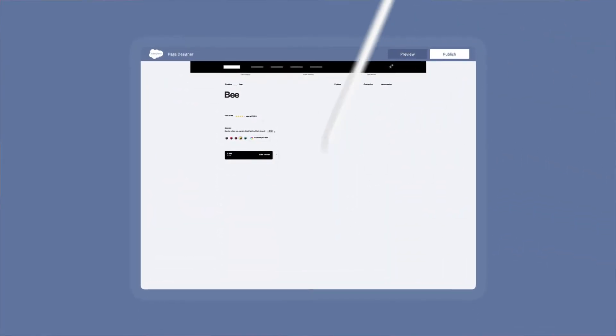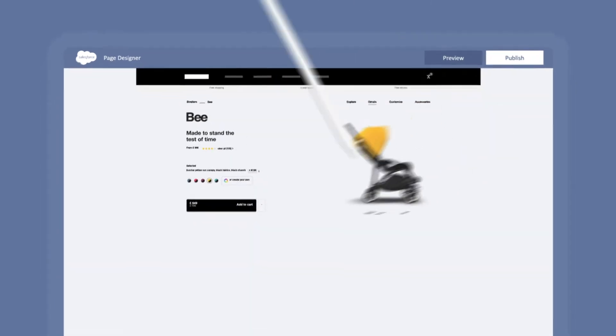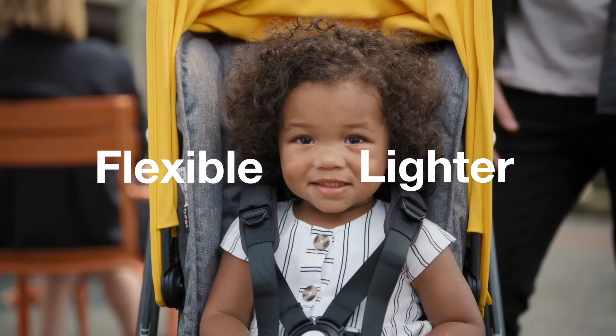With the all-new Page Designer Salesforce feature, Bugaboo is able to create customized experiences for its visitors in the blink of an eye, saving the brand both cost and time to market. The result: a front-end setup that's flexible, lighter, and faster, speeding up the process of migration and development.